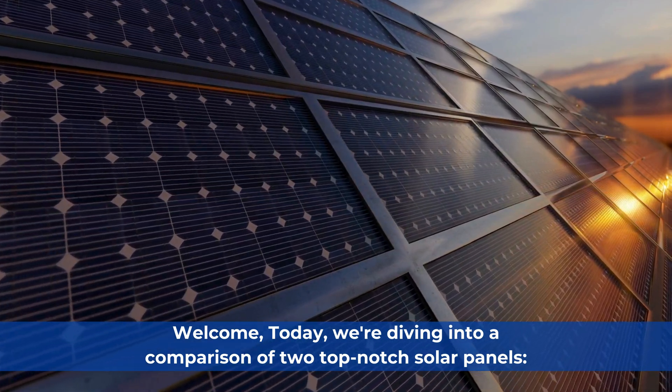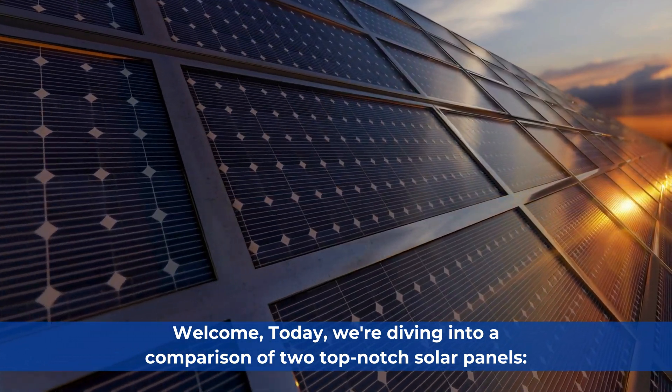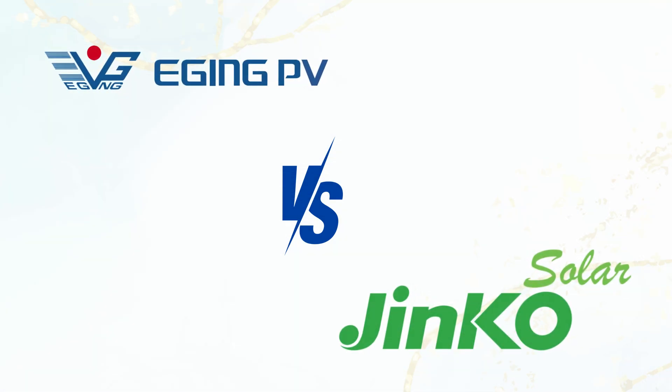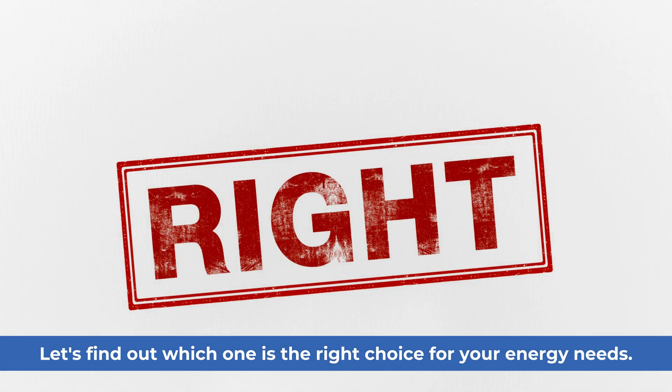Welcome. Today we're diving into a comparison of two top-notch solar panels: the Edging PVEG 440NT54HLV and the Jinko Tiger Neo N-Type 54HL4-V. Let's find out which one is the right choice for your energy needs.